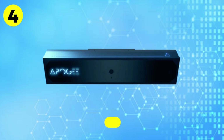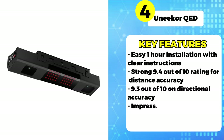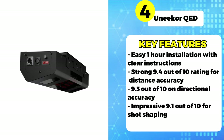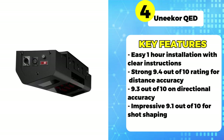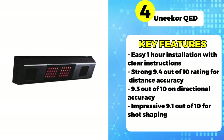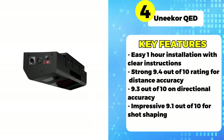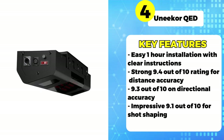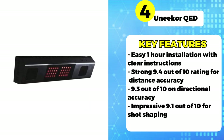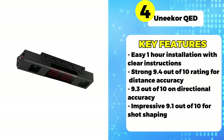Moving on to number 4, we have the Unikra QED. Offering robust performance at under $10,000, the QED is an excellent mid-range option according to users. The easy installation takes around 1 hour with clear instructions guiding you through the setup process. The QED earns high marks for distance and directional accuracy, coming in at 9.4 and 9.3 out of 10 respectively. The shot shaping capabilities are also impressive at 9.1 out of 10. However, only 50% of those surveyed were satisfied with the course options, noting there were not enough major championship tracks.